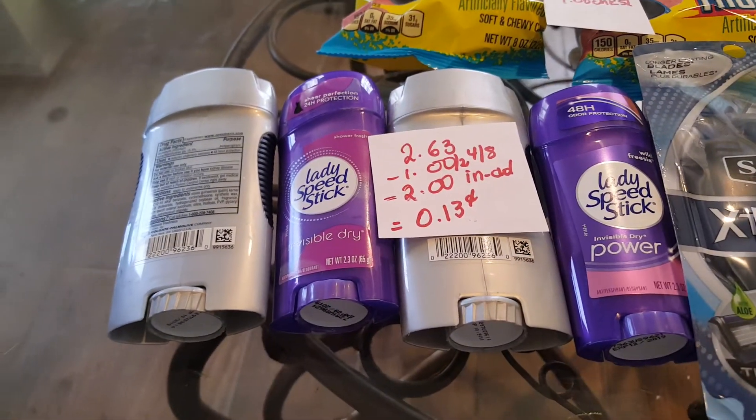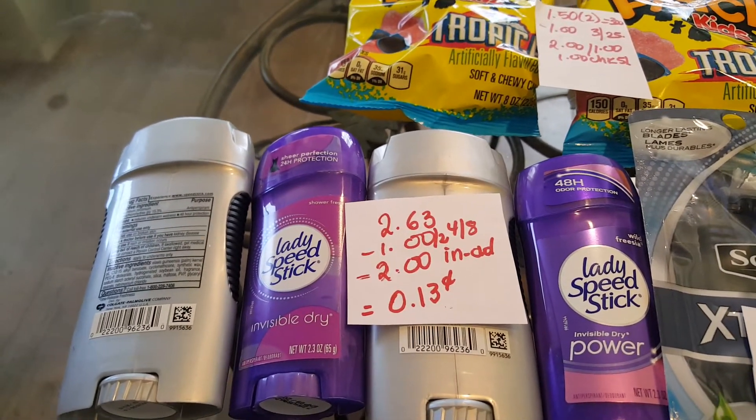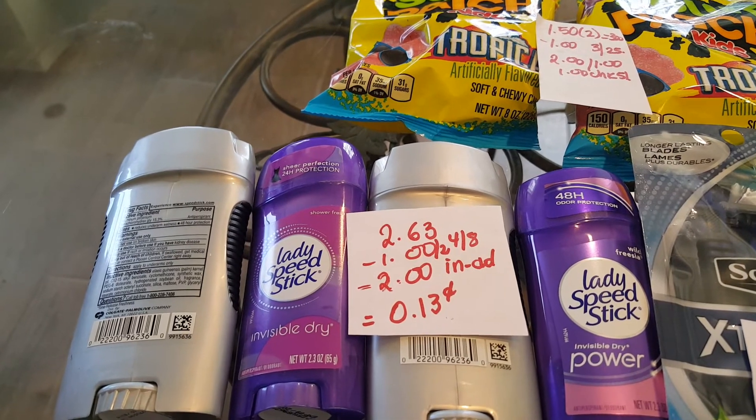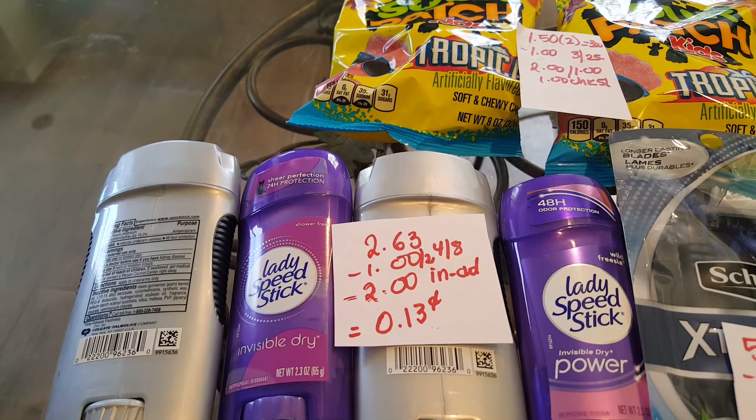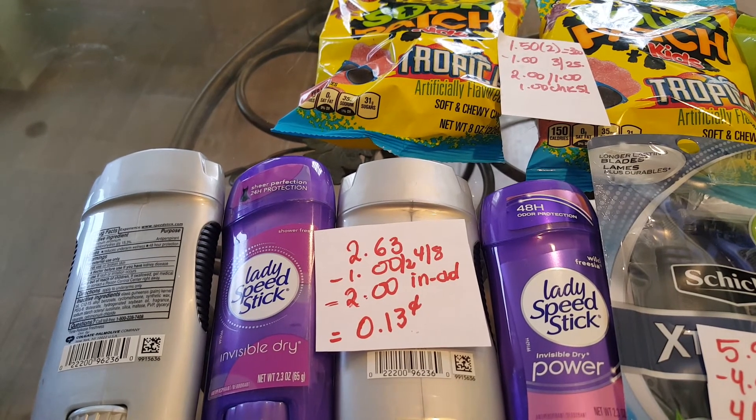The Speed Stick Gear and the Lady Speed Stick are $2.63 if you have Gold. We have a dollar coupon for two in today's insert, and there is also a $2.00 in-app coupon for each one, making them $0.13.